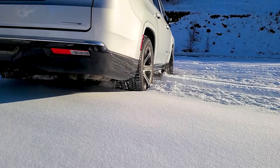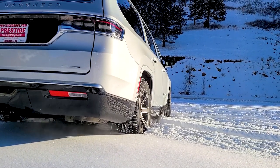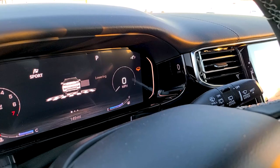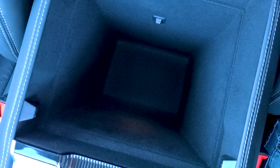It is difficult to look at the Grand Wagoneer and not be caught up with its size — it goes big everywhere. The rims can range from 20 to 22 inches, the suspension can be raised or lowered 3.6 inches, and the dual center consoles are massive.